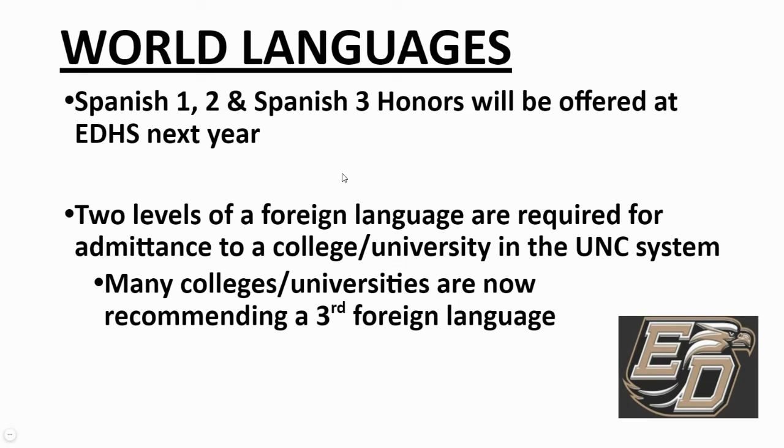The world language offered here at East is Spanish. If you're planning on attending a four-year university, you must complete two levels of a foreign language to meet the UNC requirement — so Spanish One and Spanish Two. As a rising sophomore, as long as you have at least a C in English One, you're eligible to sign up for Spanish One, which I encourage if you're planning on attending a four-year university. After that, you'd take Spanish Two, and colleges would love to see a third level — you could take Spanish Three Honors as a junior or senior.